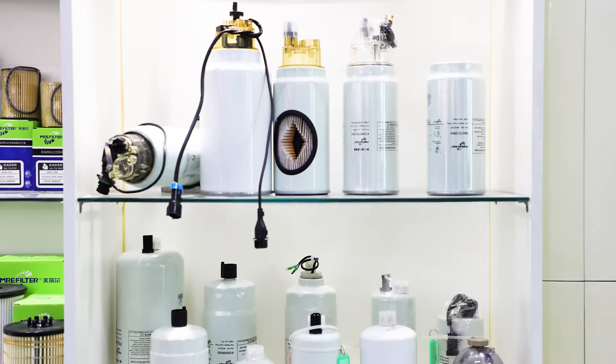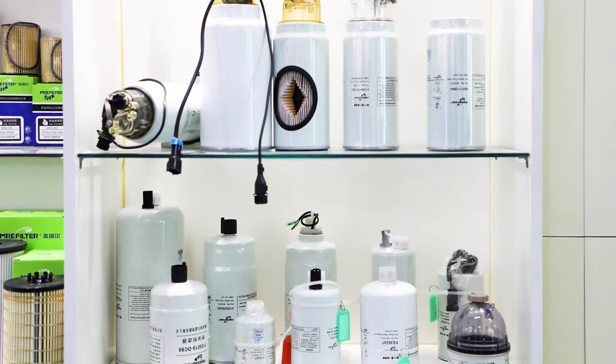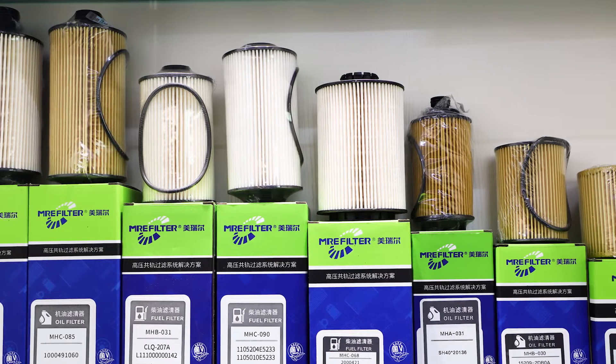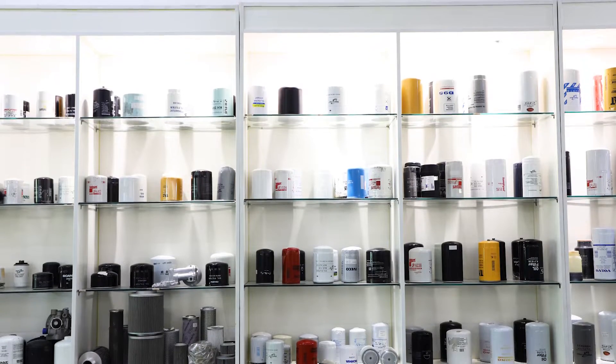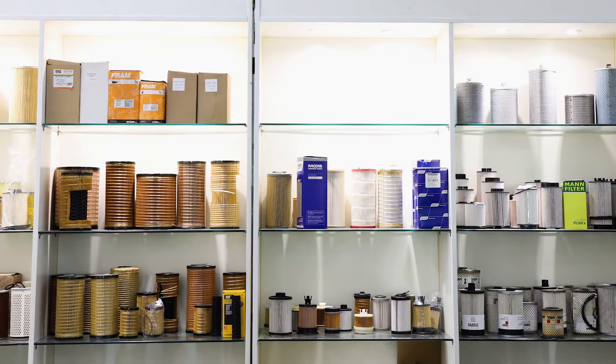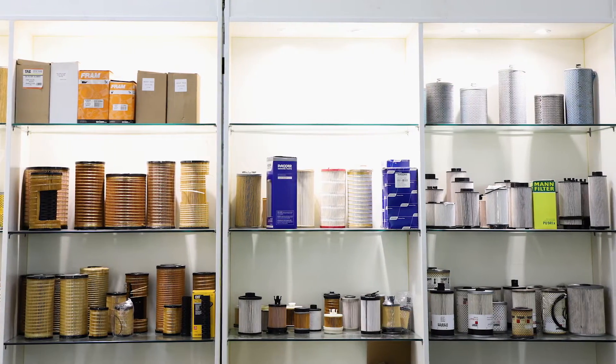MRE filter products have the characteristics of high-efficiency filtering, large dust capacity, and long service life, which meet the high standard requirements from customers. The eco-friendly element is designed and developed according to the original factory standard.